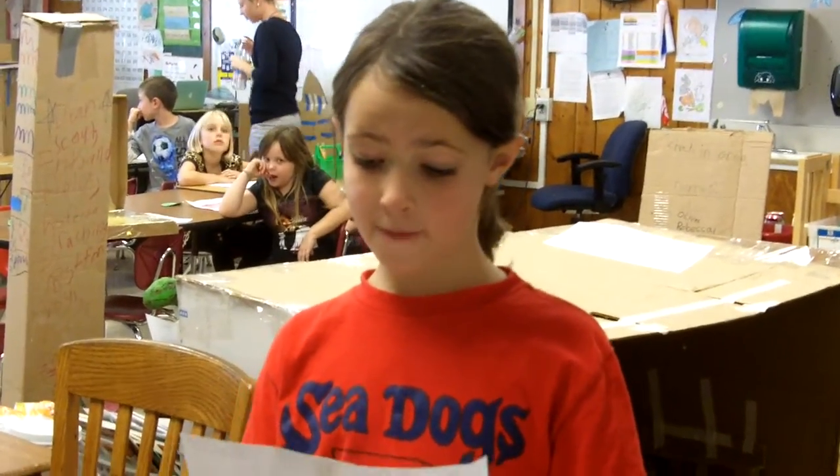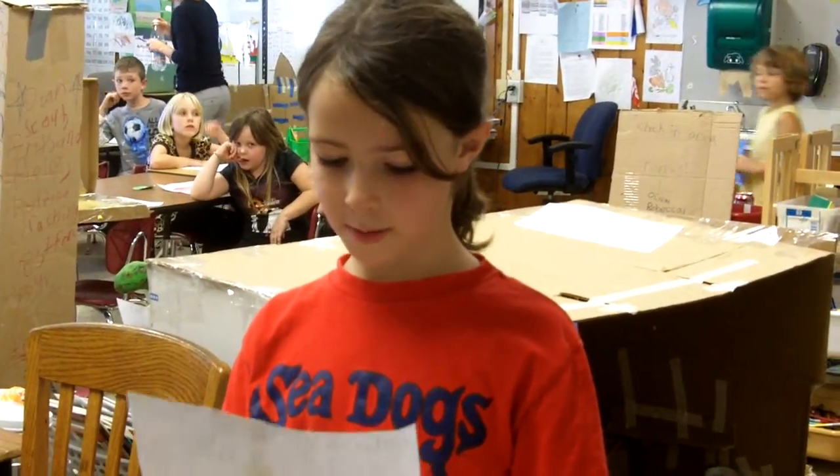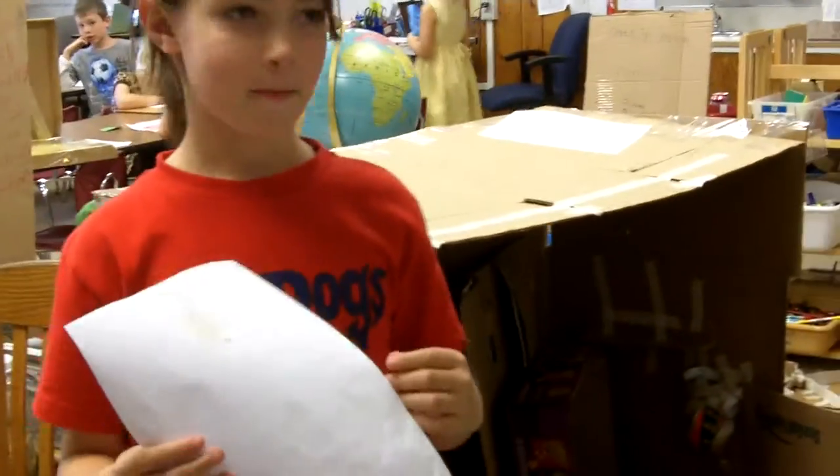I made a hideout. If it were a real hideout, I would spend a lot of time in it. Can you give us a tour of your hideout?